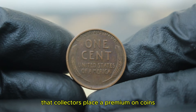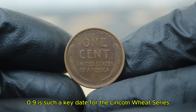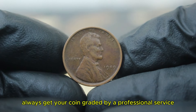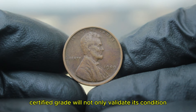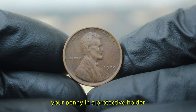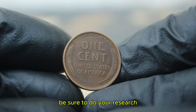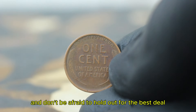It's important to keep in mind that collectors place a premium on coins from the first year of production, which is why 1909 is such a key date for the Lincoln wheat series. If you're lucky enough to own a 1909 Lincoln wheat penny, always get your coin graded by a professional service like PCGS or NGC — a certified grade will not only validate its condition but also increase its value at auction. Also, try to keep your penny in a protective holder to prevent further wear. If you're in the market to buy, be sure to do your research: check recent auction prices, talk to experienced collectors, and don't be afraid to hold out for the best deal.